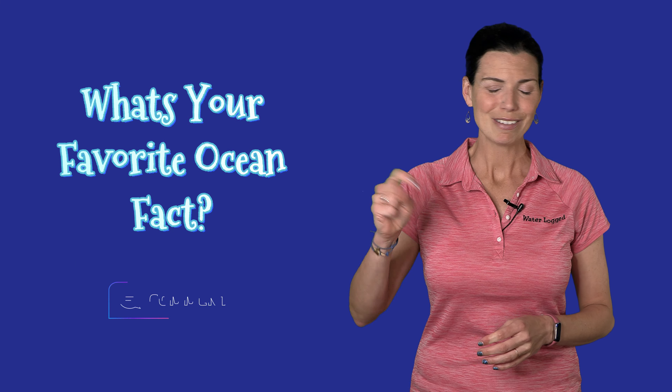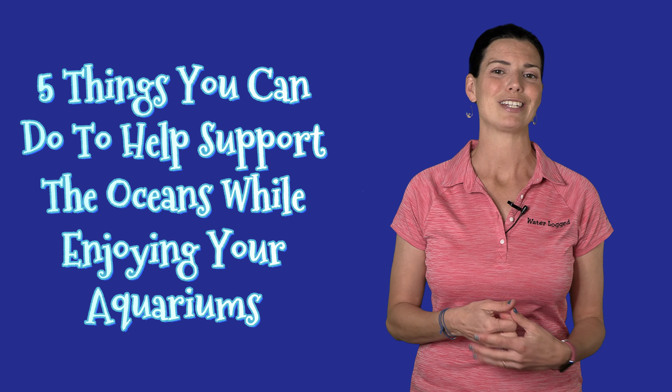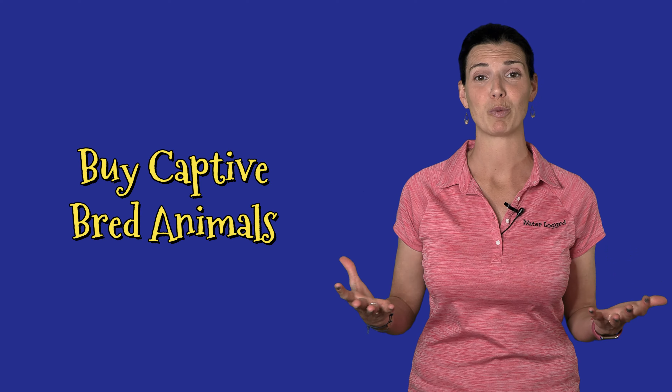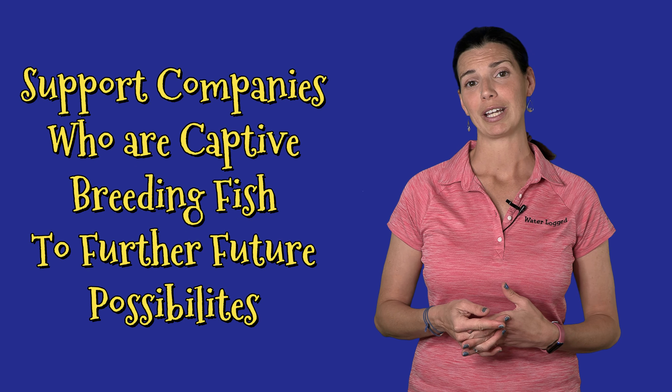I'm curious to know what your favorite ocean fact is — leave a comment below and let me know. Now I'm going to tell you about five different things that you can do to help support the ocean as you keep your aquarium. The first one is one you've probably heard me say before: buy captive bred. Support captive bred companies whenever you can.